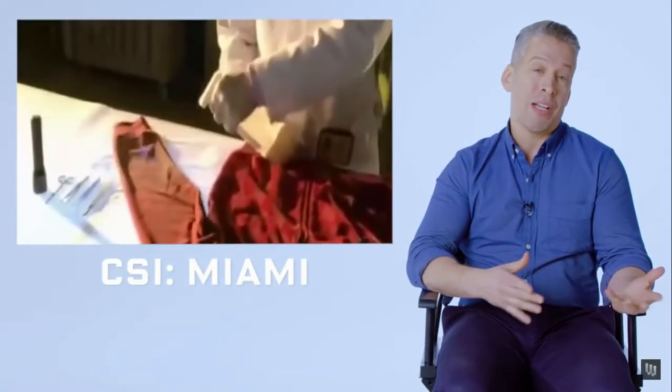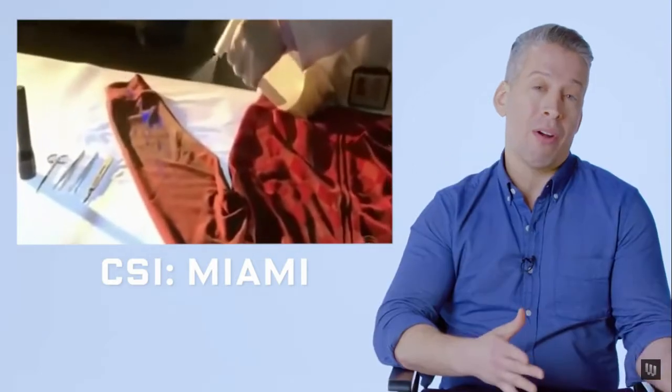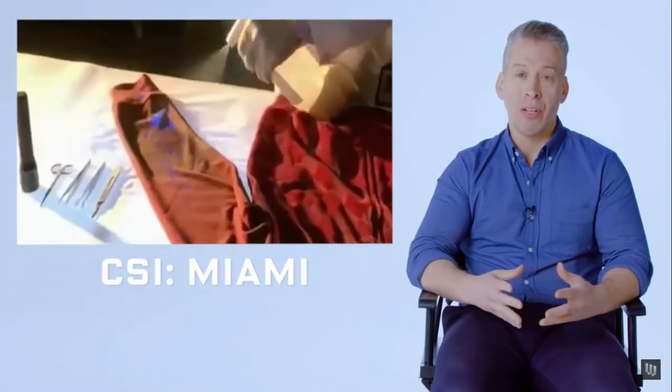This is where they actually do get it right — later on, he's called out for diluting the blood by spraying too much luminol. The more luminol you spray, the more you dilute the blood. In real life, we'd be very careful about how much of the chemical we add. There are other chemicals that will also react and chemiluminesce in reaction to luminol.